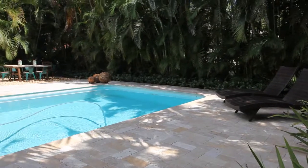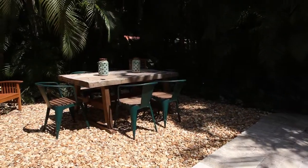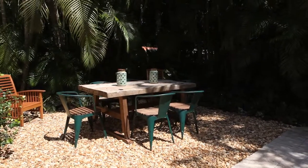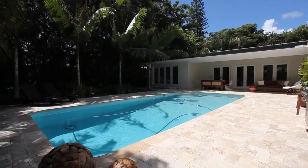Enjoy all that Coral Gables has to offer, from nearby beaches, golf and tennis courses, and ideal climate, to some of the finest shopping and dining districts in South Florida.